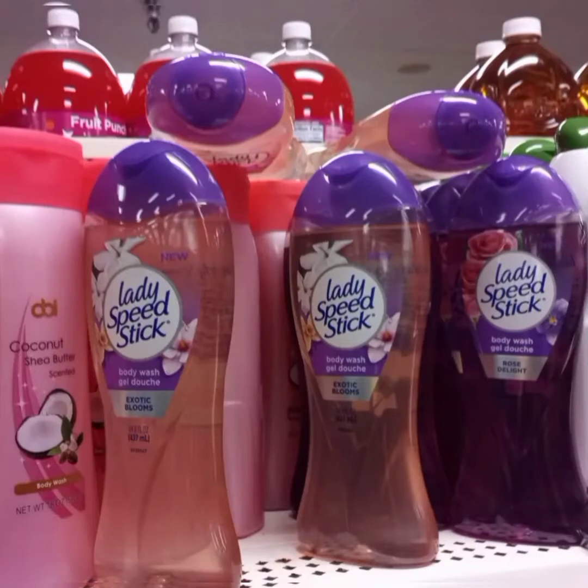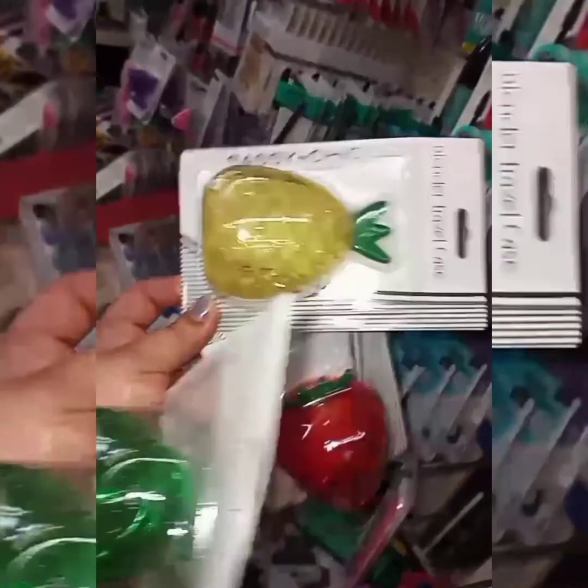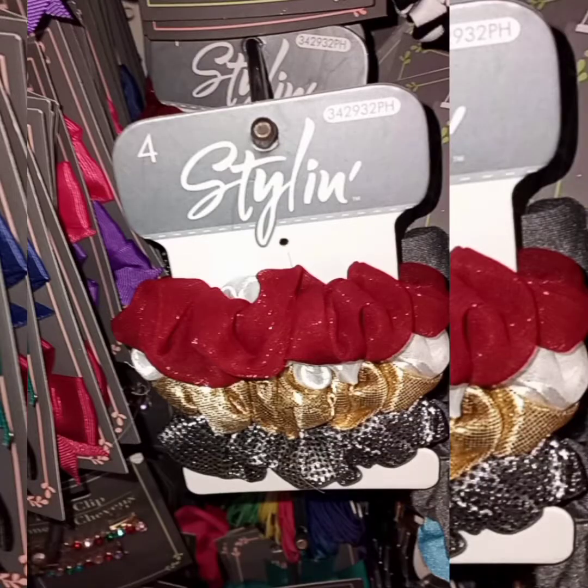Beautiful finds. I recommend Ioni Cosmetics. Now this is my favorite body wash from Lady Speed Stick. These are the Sassy and Chic Traveling Cases — they're fruit themed for your beauty blenders. Such cute packaging, oh my goodness.